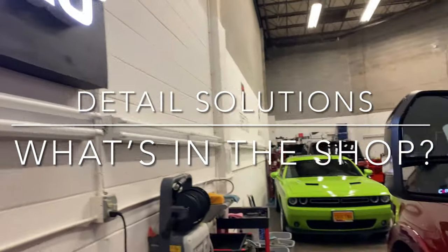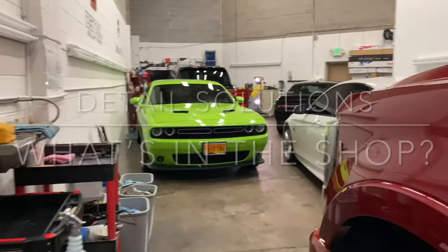Good morning everyone. It's Kurt at Detail Solutions and you've tuned in to our What's in the Shop Wednesday.